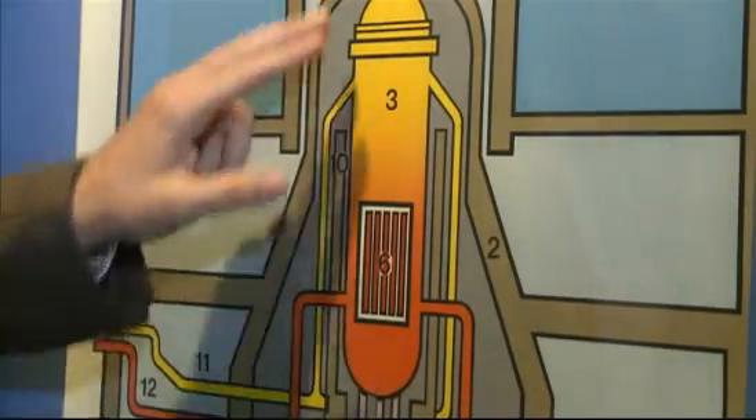We're bringing the unit to a safe, stable position so that we can go inside, find the leak, address it, and then work to bring the unit back up. Mosher says they believe radioactive water is leaking from the top of the vessel, but poses no threat to the environment or people.